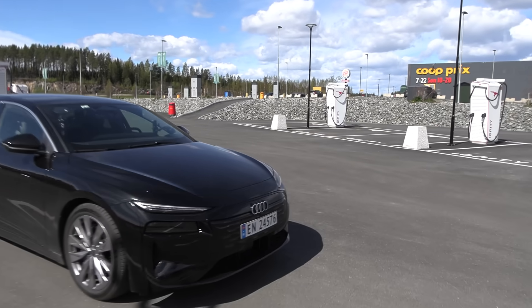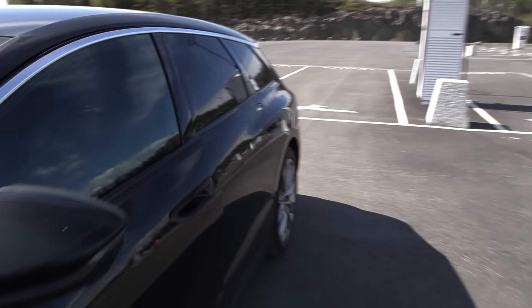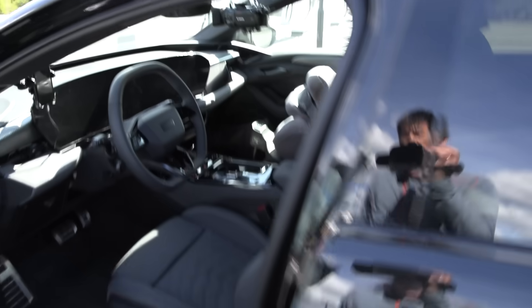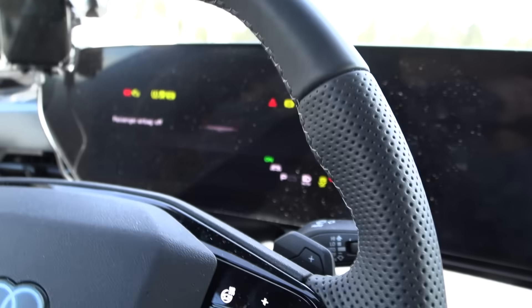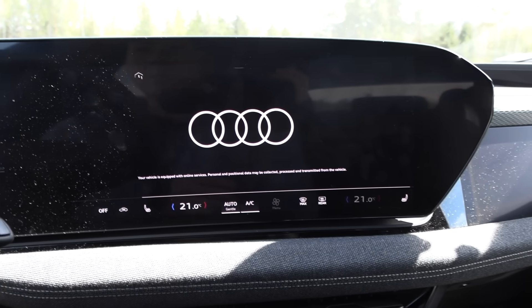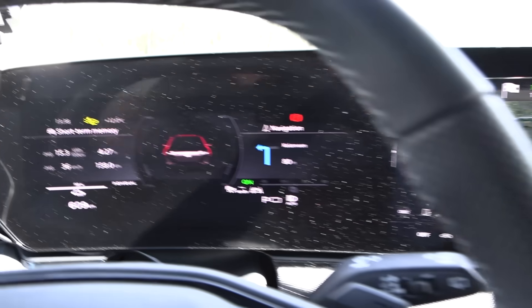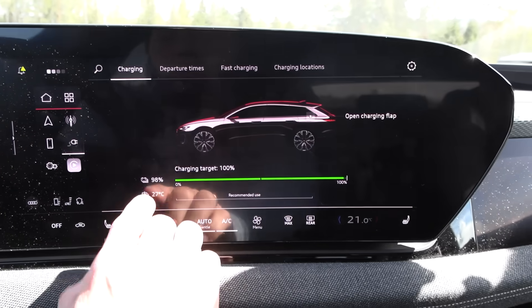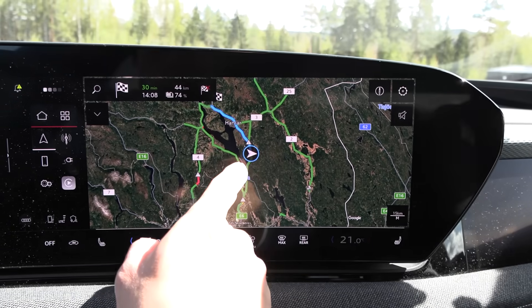It is a bit windy today, but at least it should be nice and warm. I have the car seat with me — shouldn't matter too much, maybe it adds another 15 kilograms of weight. We have 98% charge; we will measure the consumption. The battery is at 27 degrees Celsius.